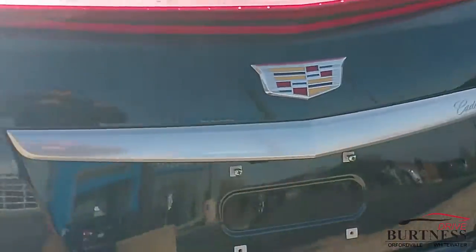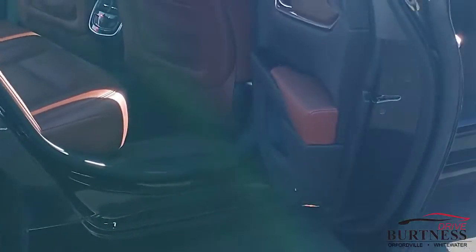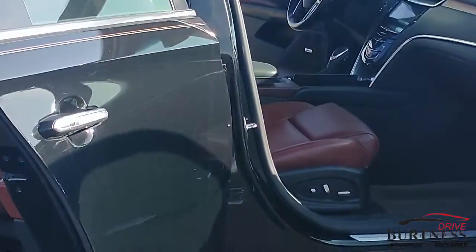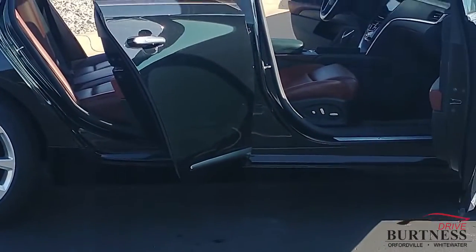This is an XTS4, so it is all-wheel drive, but has remote start, dual-out exhaust, nice alloys. Just all around a nice vehicle inside and out. When's a good time you can get up here and take this thing out for a ride? Thanks.